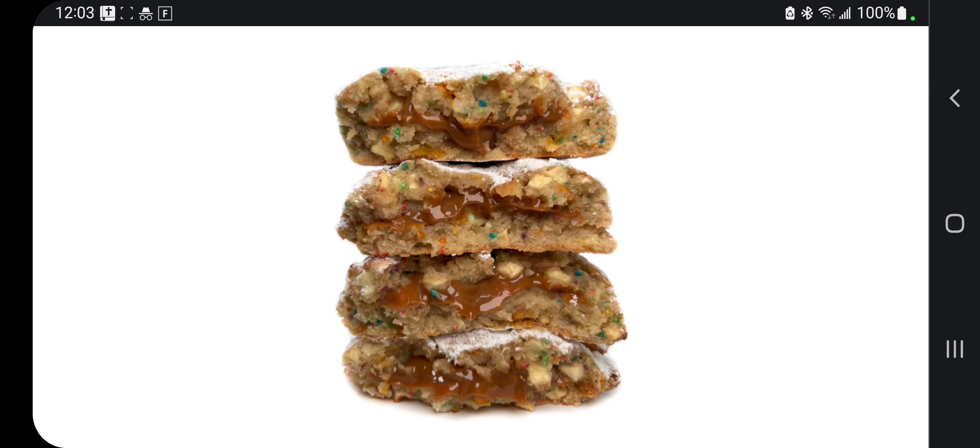But guys, go check out the website. Pick yourself out some amazing cookies. Use code SAVAGE13. And remember: ISY, MFS. Thanks.